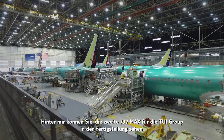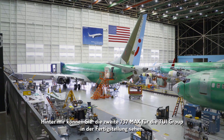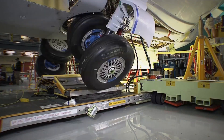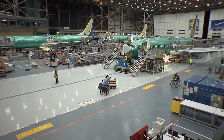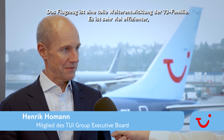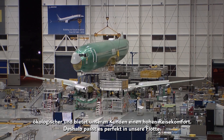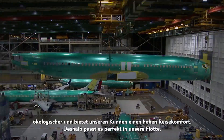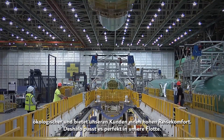We are in Seattle now and we are on the production line of the 737 MAX, as you can see. This is the second one for the TUI group on the production line. It is a fantastic evolution of the 737 family, so it provides much more efficiency. It's a very ecological aircraft and it provides the best customer experience, and therefore it's a perfect fit into our fleet.